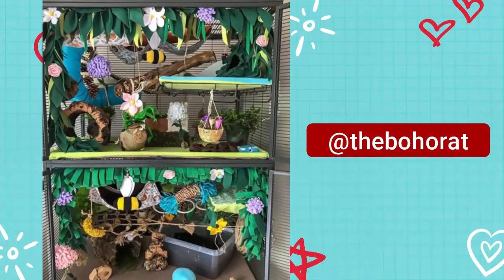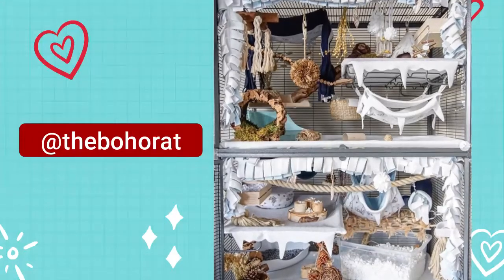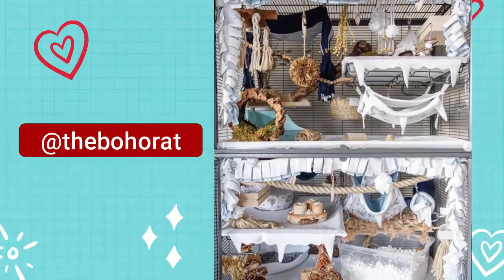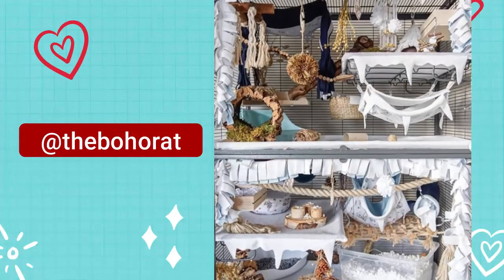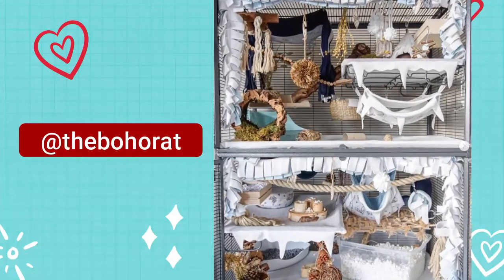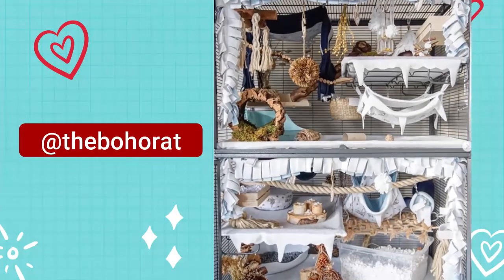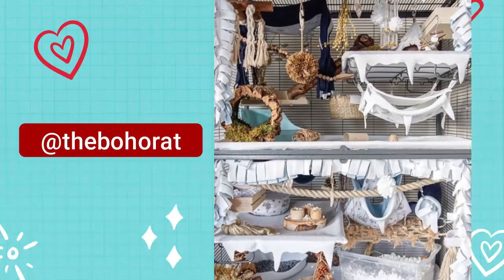Things you can add to your cage include hammocks, wine racks, cardboard hides, jute ropes, hay hides, oat hay, bird perches, packing paper, and foraging toys. There's really no end to the variety of things you can put in their cage, and so many things are safe for rats — although if you're not sure whether something is safe, it's best to research it first rather than guess.